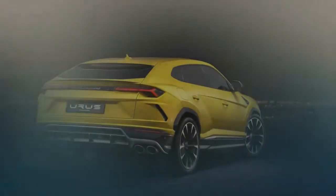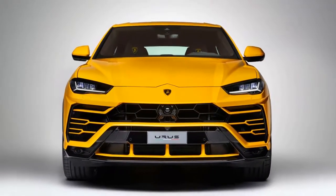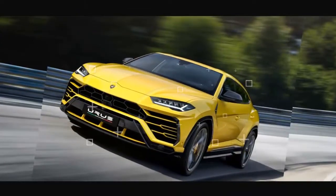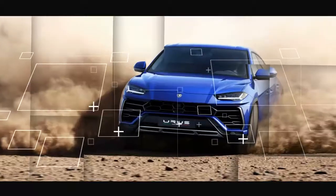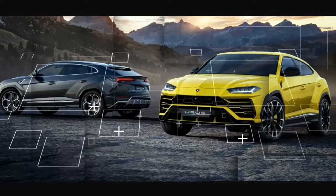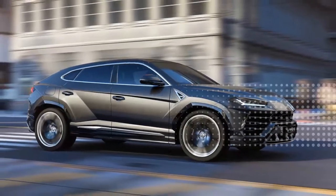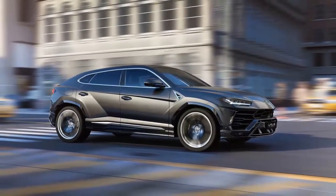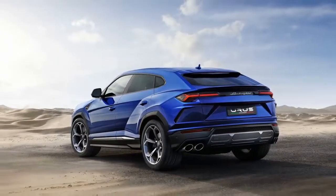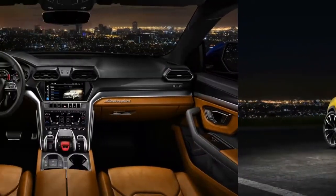When it goes on sale in the United States late next year, the Urus will share space with the Huracan at the entry-level end of the Lamborghini lineup, as it will start at roughly the same $200,000 price as that V10 supercar. A massive expansion of Lamborghini's factory at its headquarters in Sant'Agata Bolognese, Italy, has already been completed to build the Urus, as the company expects to significantly increase its annual production output with the SUV's addition to its portfolio.